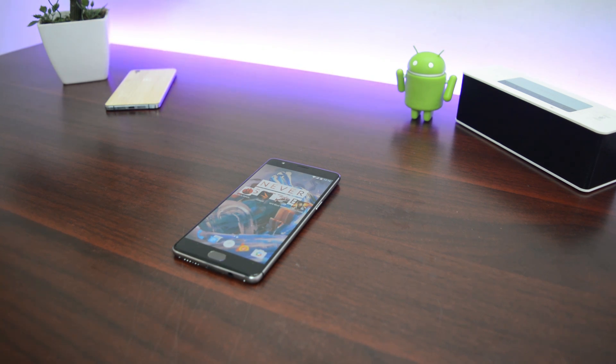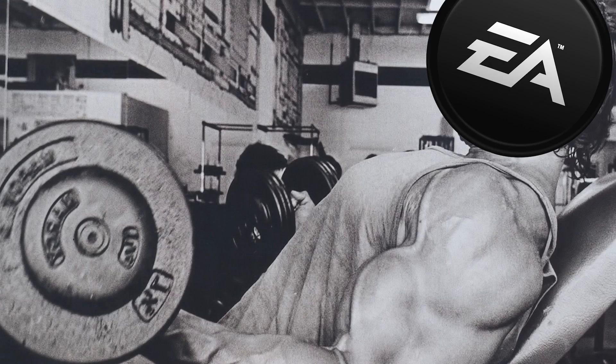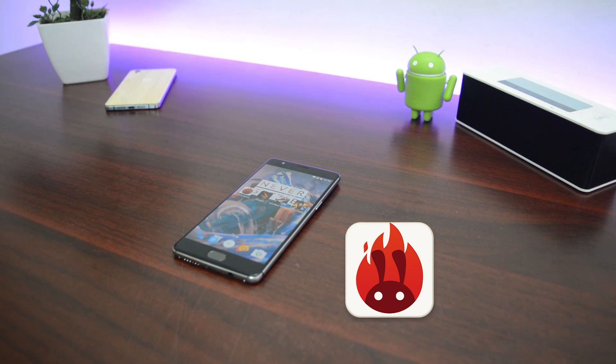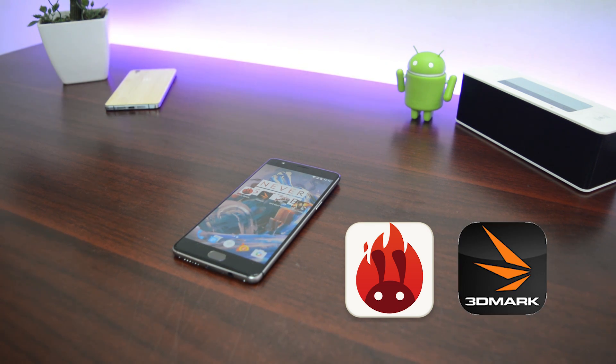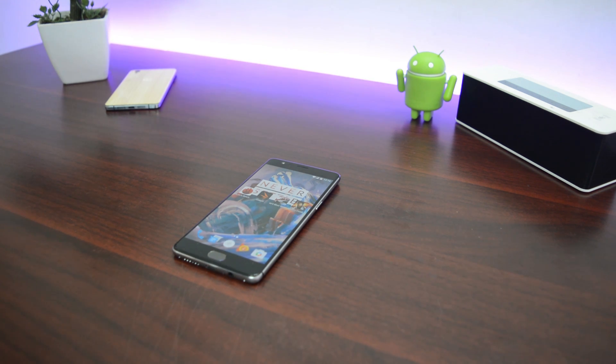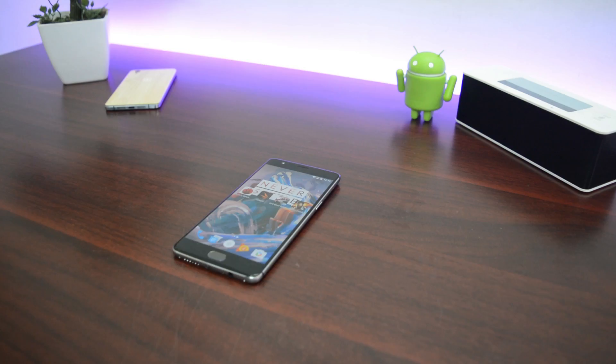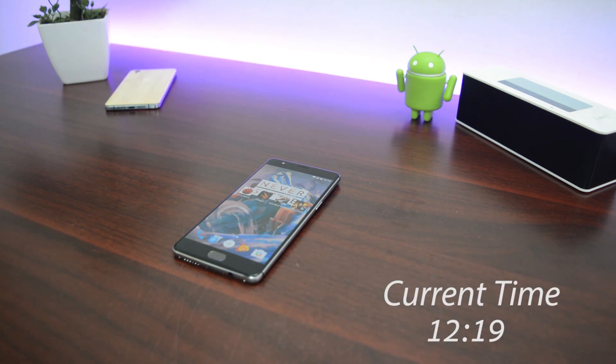So let's test this bad boy out by making it undergo rigorous gaming and benchmarking. I have Antutu benchmark for the CPU and 3DMark for the GPU. These two tax out the GPU and CPU really well. Then without any gap I'm going to be playing NFS Most Wanted, which is a graphically intense game, and Modern Combat 5. I'll be doing all four of these continuously and the gaming session will go around 30 to 40 minutes overall.